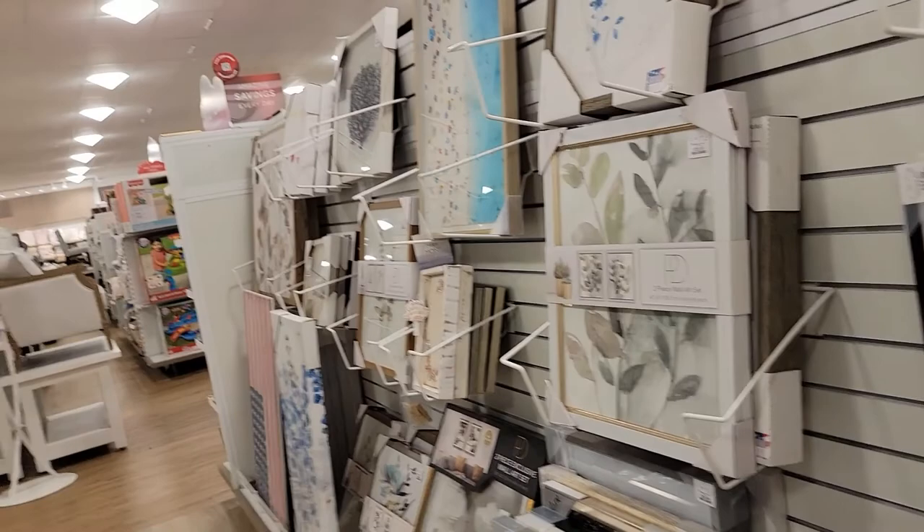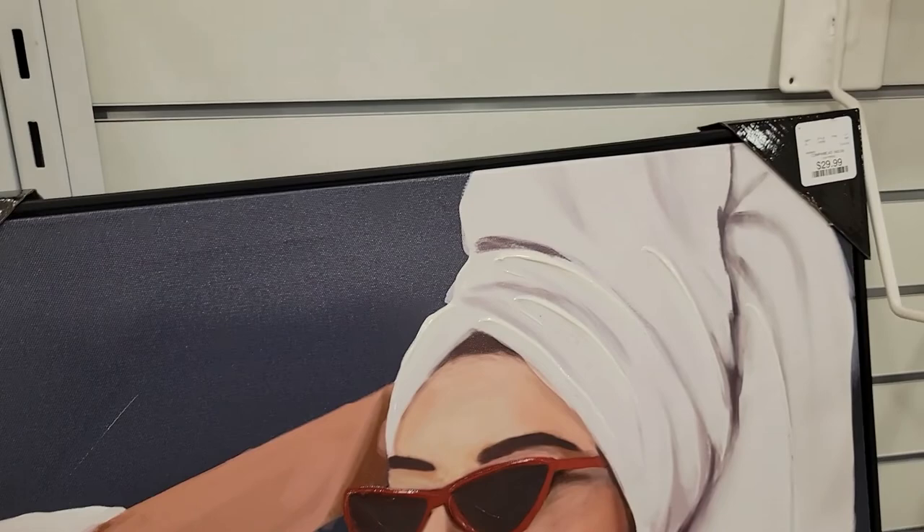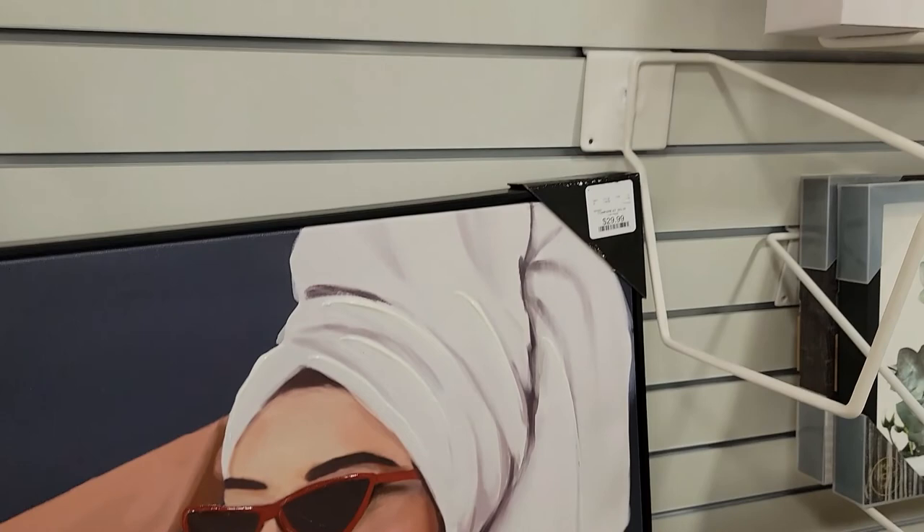Look at the girl with the head wrap — oh that's cute! Look at this, you guys. She's $29.99. That is so cute. She's got her head wrap on, her sunglasses, her red lip, and her cup. Oh, that's cute. Really cute.